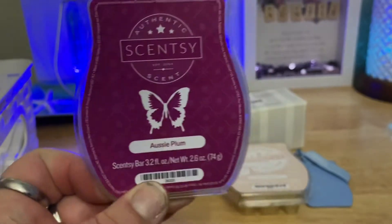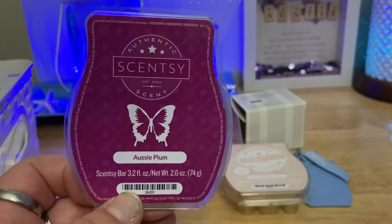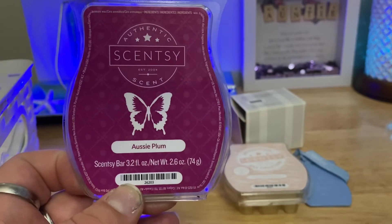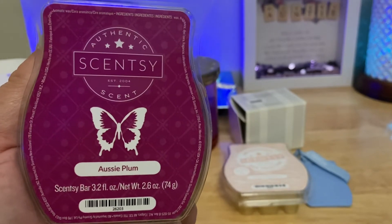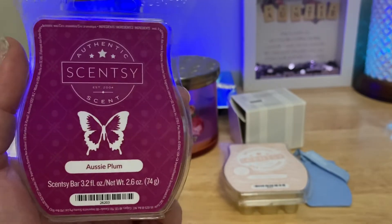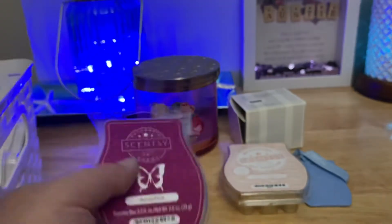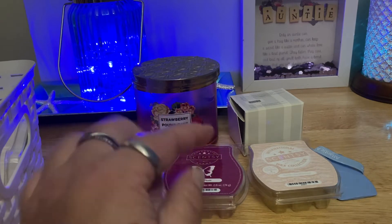I warmed through a bar from the most recent Bring Back My Bar — Aussie Plum. I had warmed this years ago and enjoyed it. In the clamshell I wasn't super excited on cold, so I took it out of my club, but then I warmed it and it's much nicer when warming. It was a decent performer — I'd say like a medium strength and throw, but it lasted. If this came back I would probably get some more. I ended up really enjoying this and I kind of regret taking it out of my club because I wouldn't mind another bar or two in my stash.